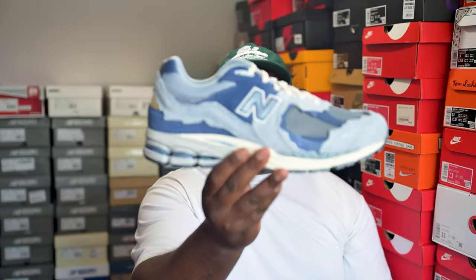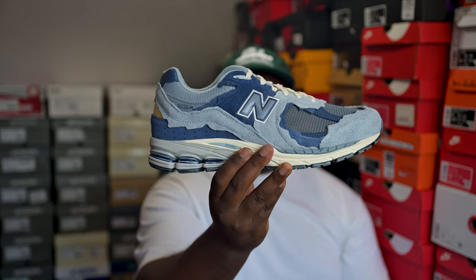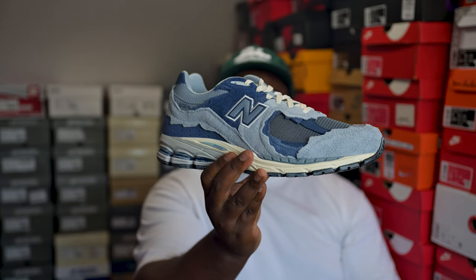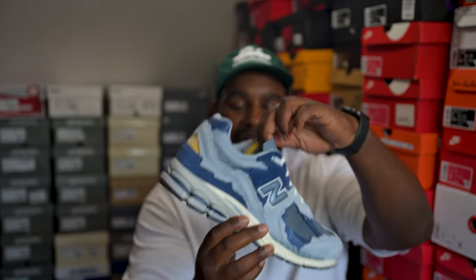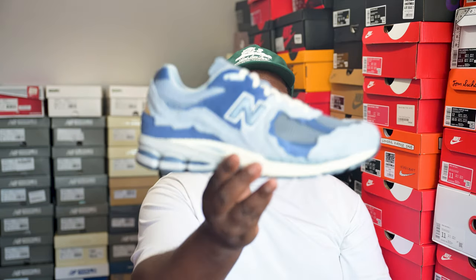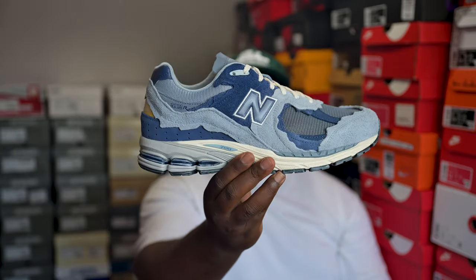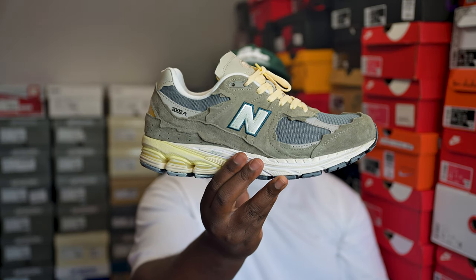Then we have the lilac chalk — basically the same vibe as that pink pair from the same pack. Dope colorway. Doesn't look exactly like some people thought in the pictures — some thought it was blue or gray — but it's a light blue with navy on it. Very fire pair. 2002R Refined Future — you cannot go wrong.